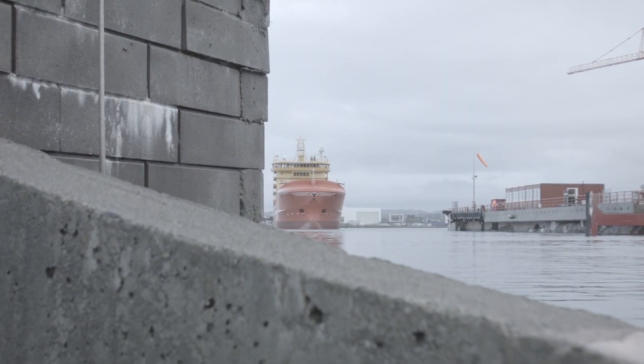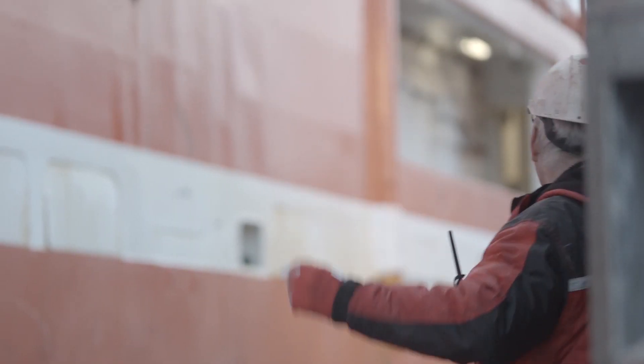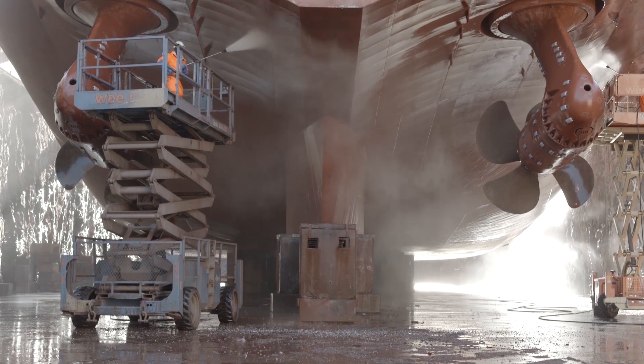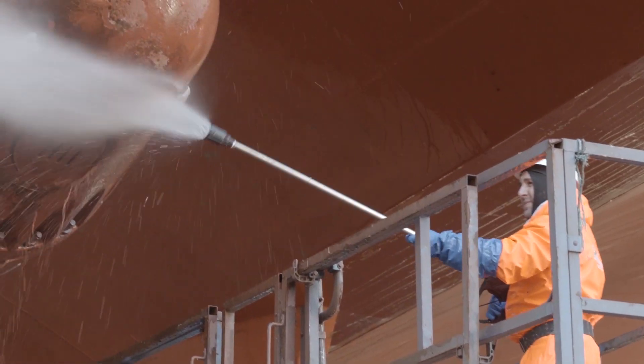The Azipod D will complement ABB's existing Azipod C unit, which was introduced more than a decade ago. It's been installed on numerous ships, from ferries and yachts to offshore support vessels like this one now coming in to dry dock.